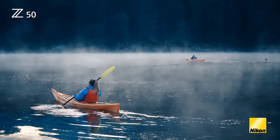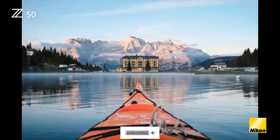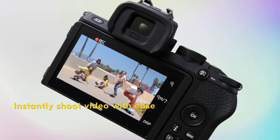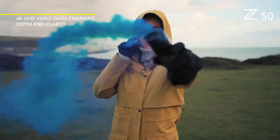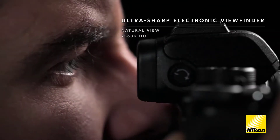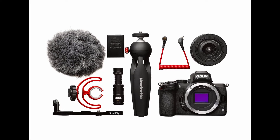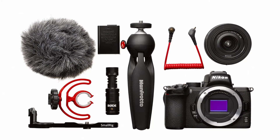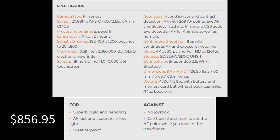You will have no problem shooting sport or action with it. If you're getting into video, you can shoot 4K video at up to 30 frames per second, and there's a mic port to connect an external microphone. You can also shoot full HD footage at up to 120 frames per second, which means you can really slow down action if you want to add a bit of drama. Nikon's SnapBridge technology is also built in. Nikon also sells a vlogger kit for the Z50, which includes the Z50 and 16-50mm lens, a small rig vlogging mounting plate, a Rode Video Micro microphone, and a Manfrotto Pixie Mini tripod.